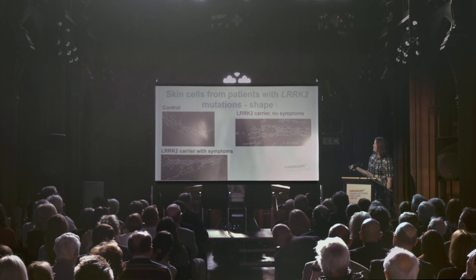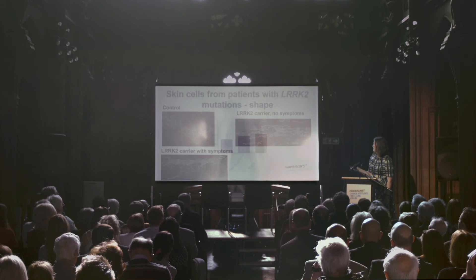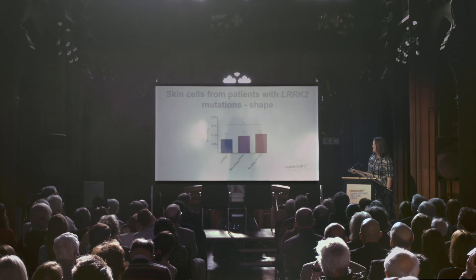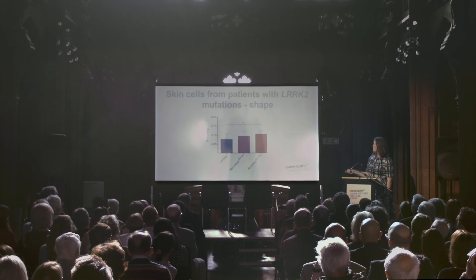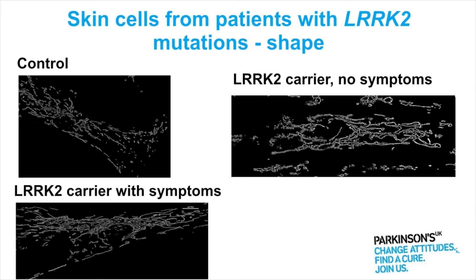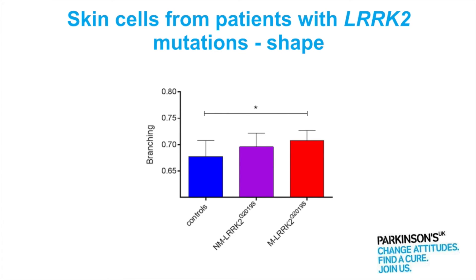Whereas the people with the mutations without symptoms don't. This graph just shows you a quantification of that — the branching. Here are the controls, and the red bar on the end are the people with the mutation and with Parkinson's symptoms, and they've got a more interconnected network. And in the middle here are the people with the mutation that don't have Parkinson's symptoms.